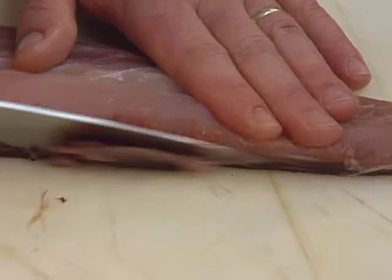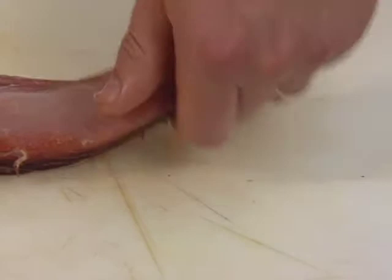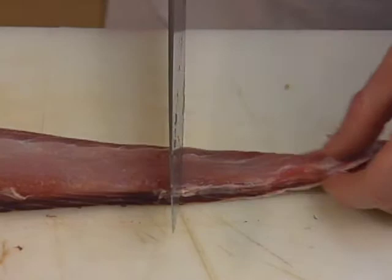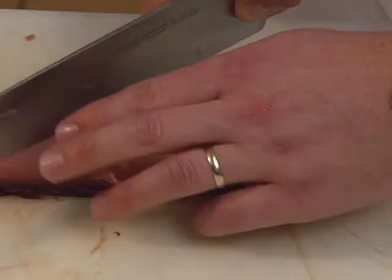The chef begins by trimming a large snapper fillet that has been scaled — the skin was left on. He cuts the fillet into triangles for presentation purposes. You can serve the fillet cut into portions down the fillet, but for presentation purposes, he cuts the fillet into triangles.